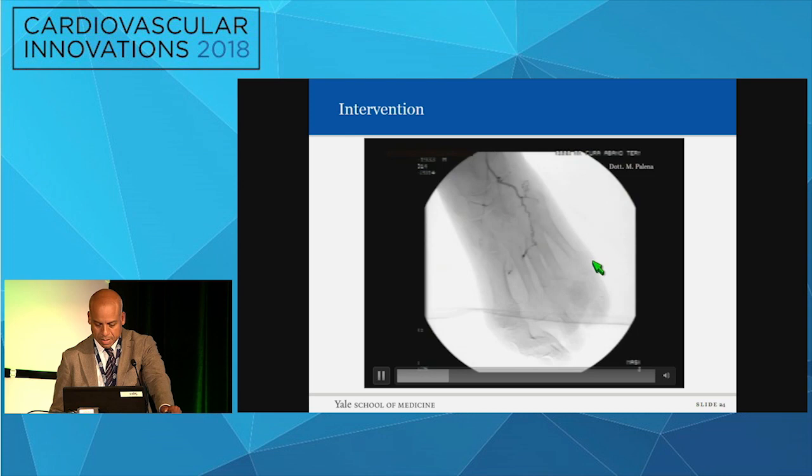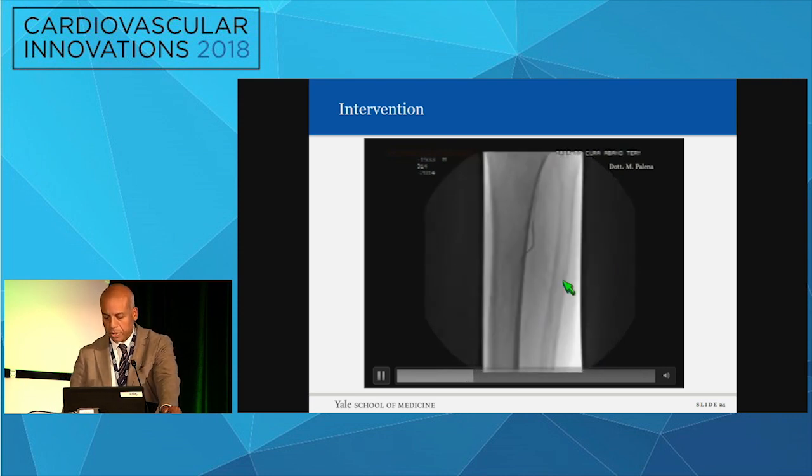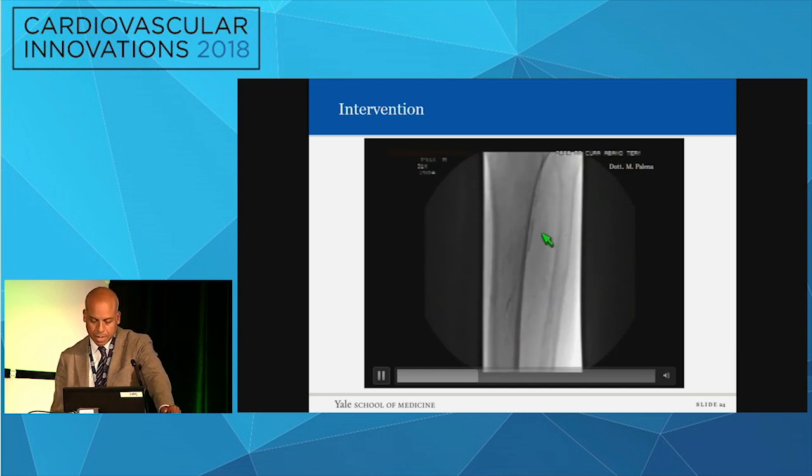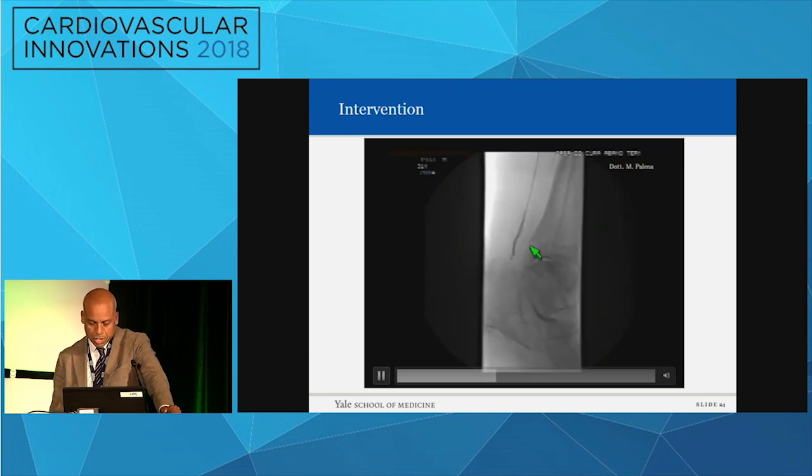Good lateral — you see highlighted the base of the fifth metatarsal tarsal — and a good AP, you see the space. Clearly, I need to open the PT and the plantar arch; without that, I'm not going to be able to offer this patient what is needed. So here we go: we go in with a support catheter and a wire. In typical peripheral practice, we push and push until we hopefully get somewhere. We pushed here, but unfortunately we didn't get where we wanted to go.